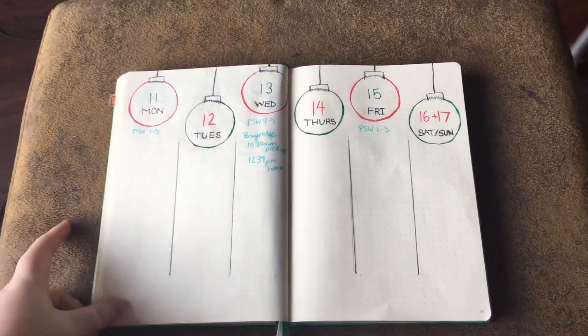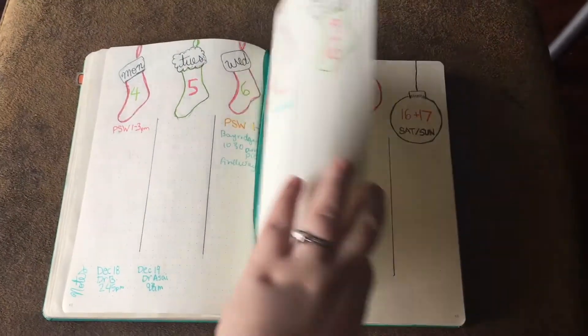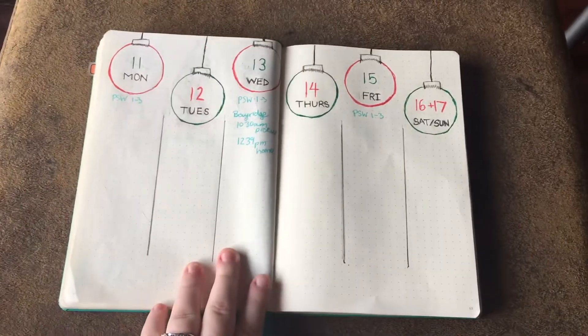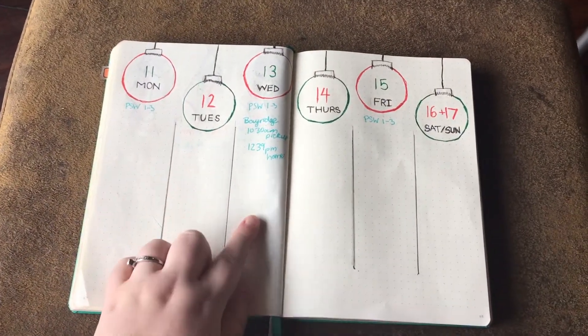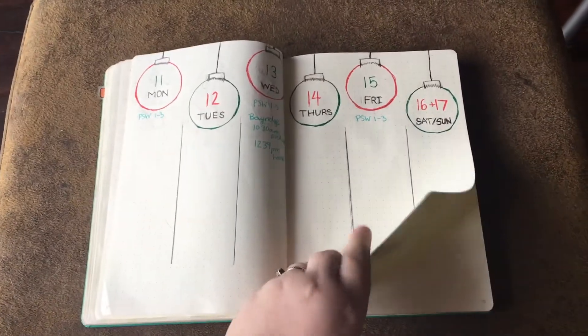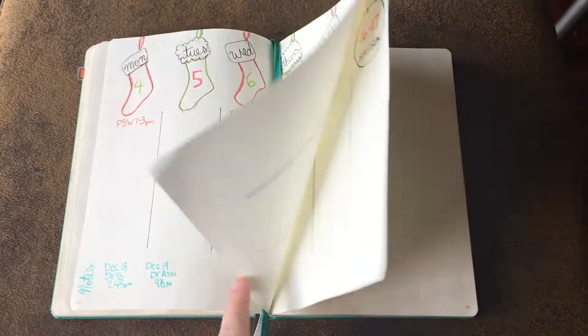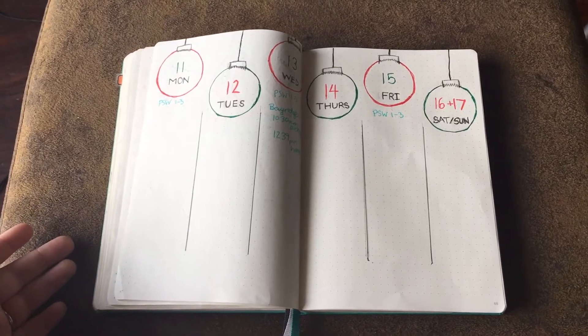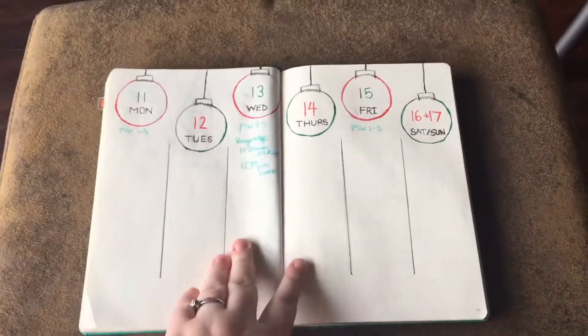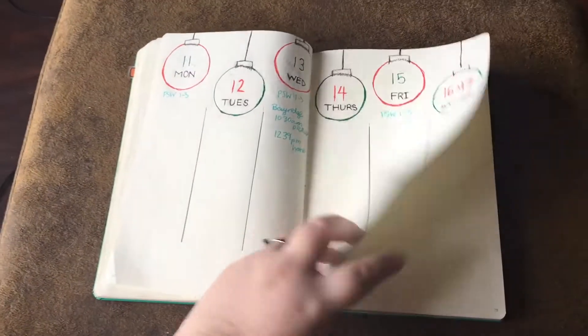The next page is also another weekly, but it's a different layout. It's the 11th to 17th. But instead of stockings, it is Christmas bulbs, and I actually free-handed these. I kind of wish I had found a way to color them in a little bit more, but I think this simplistic way looks better. I'm also going to put a little notes section down here — I just haven't done that yet. My plan for the next two weeklies: this will be 18 to 24 and this will be 25 to 31. I write in my pages when I know what's going to be there, so I'm sure I will break out some candy canes and something else Christmas-related — maybe some presents.